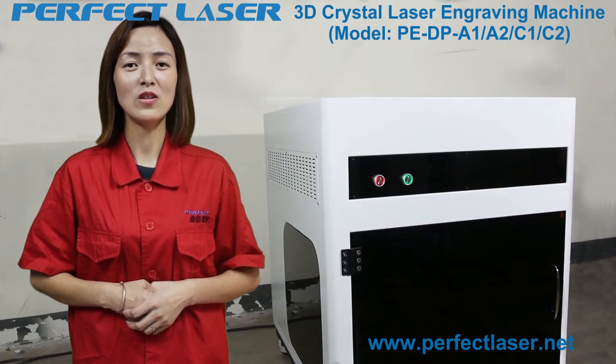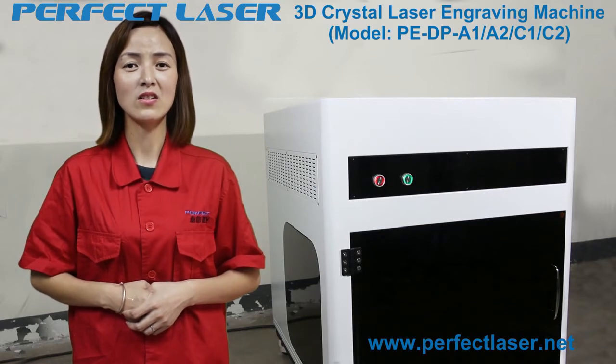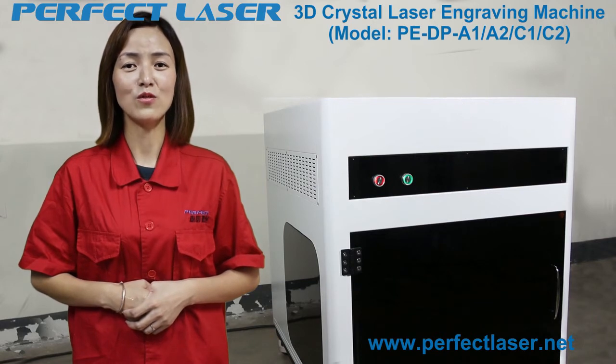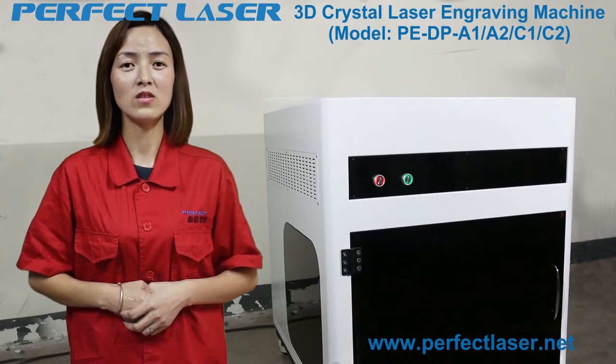This machine adopts an imported air cooling system, which greatly increases engraving speed while producing small light points. It can engrave digital images with high-profile distinctive characteristics, good stability, and easy maintenance. It is suitable for large shopping malls, tourist resorts, and high-traffic locations for personalized portrait production.